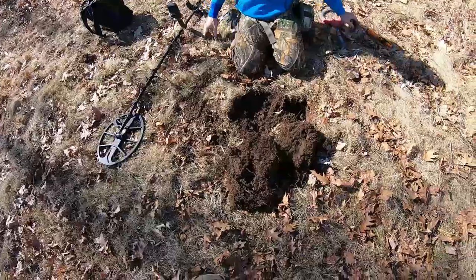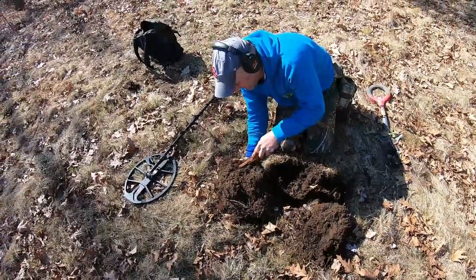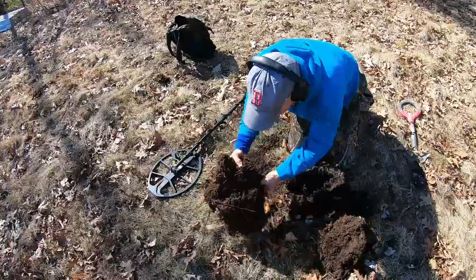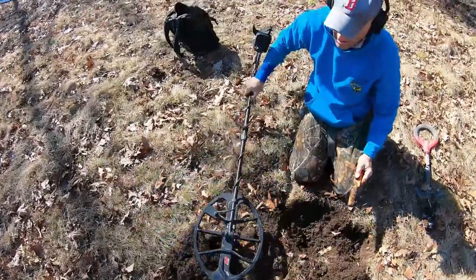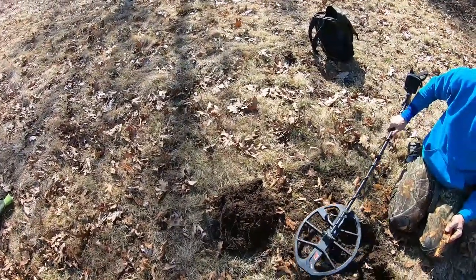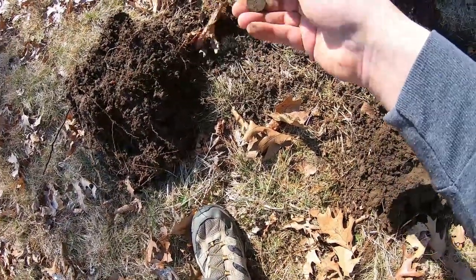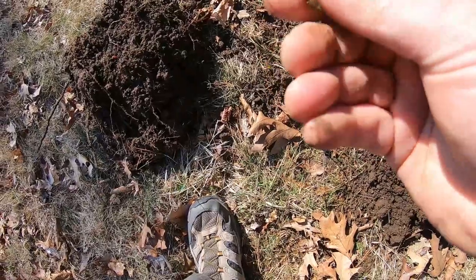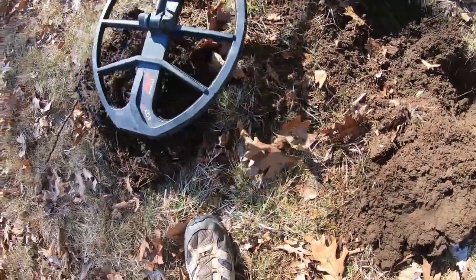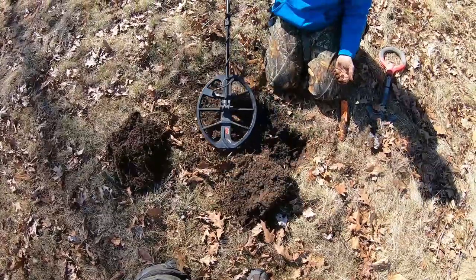There's something else in the plug — somebody sat here and dumped out their pockets. Let's see what this one is. It could be underneath. There it is — what is it? It's a penny. So there's three coins. There's something still in that thing — 1979. That's the first coin spill of 2021.